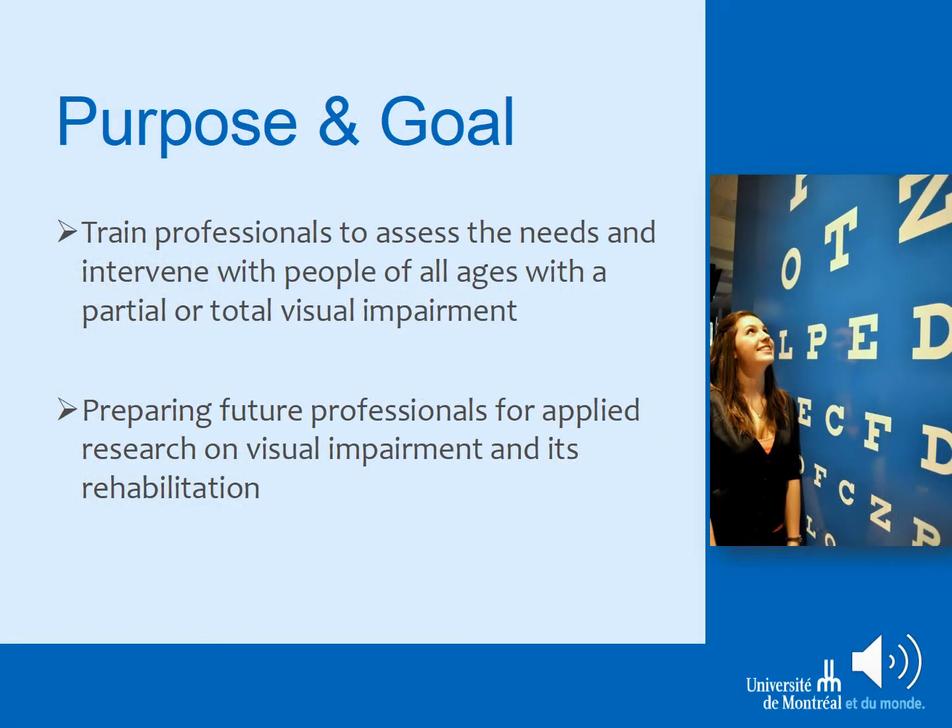The purpose of our program is to train professionals to assess the needs and intervene with people of all ages with a partial or total visual impairment. We also aim to prepare future professionals for applied research on visual impairment and its rehabilitation.